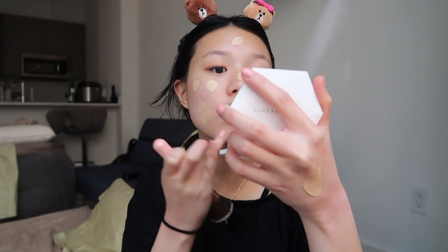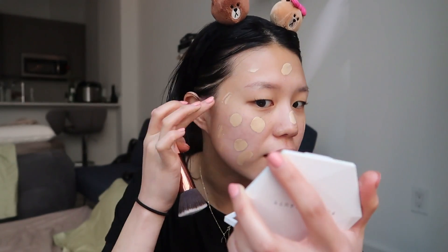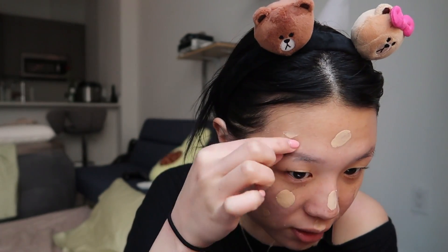I'm putting on Fenty Beauty foundation in 190. I just dot it on my face and brush it in. A lot of you guys were wondering what brushes I use — I noticed I didn't blend in all the moisturizer and my skin looks really dry because the CeraVe is sticking to dry flakes. My favorite brush for foundation is the Luxie 530, and I also use a Fenty Beauty one I'll link below. This brush is super soft so it doesn't irritate my skin.